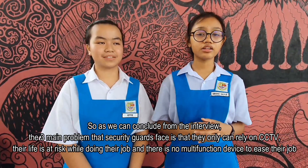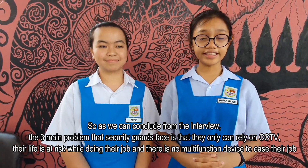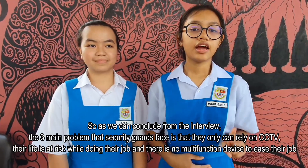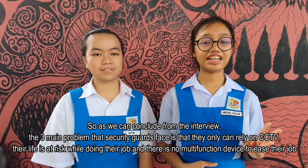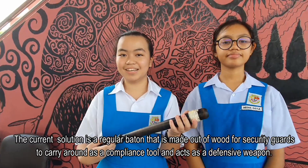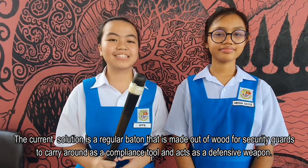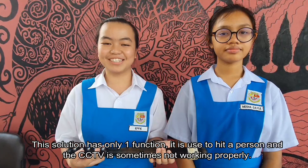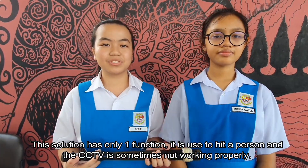As we can conclude from the interview, the three main problems that security guards face is that they can only rely on CCTVs, their life is at risk while doing their job, and there is no multi-functioning device to ease their job. The current solution is a regular baton made out of wood for security guards to carry as a compliance rule and as a defensive weapon. This solution has only one option — it is used to hit the person — and the CCTV is sometimes not working properly.